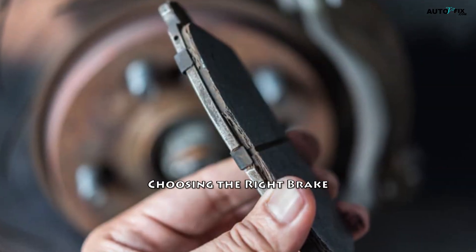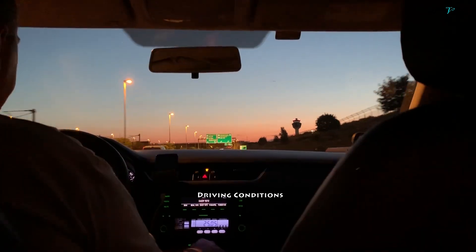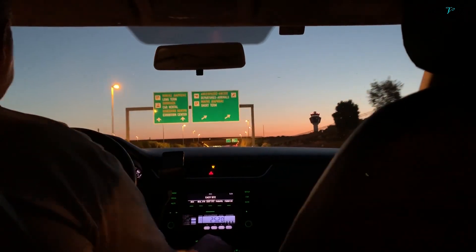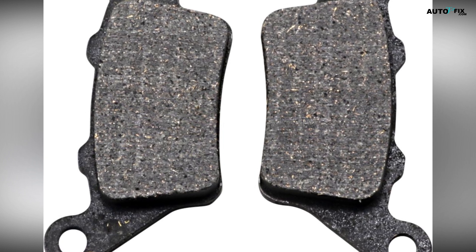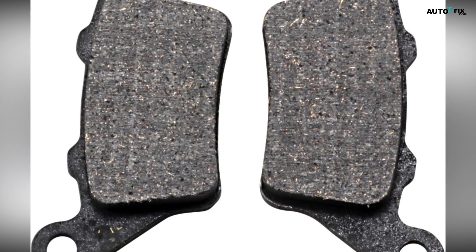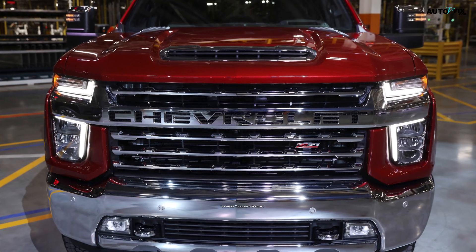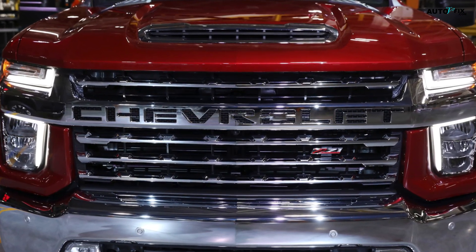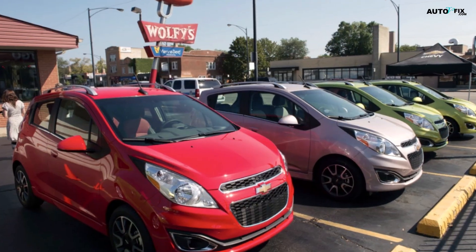When selecting the appropriate brake pads for your vehicle, consider the following factors. One, driving conditions: think about your typical driving environment and style. If you frequently encounter stop-and-go traffic, tow heavy loads, or engage in high-performance driving, semi-metallic pads may be the best choice for their durability and braking power. If you primarily drive in mild conditions and prioritize low noise and dust levels, ceramic or organic pads could be a better fit. Two, vehicle type and weight: heavier vehicles such as trucks or SUVs may require the enhanced braking performance and durability of semi-metallic pads.